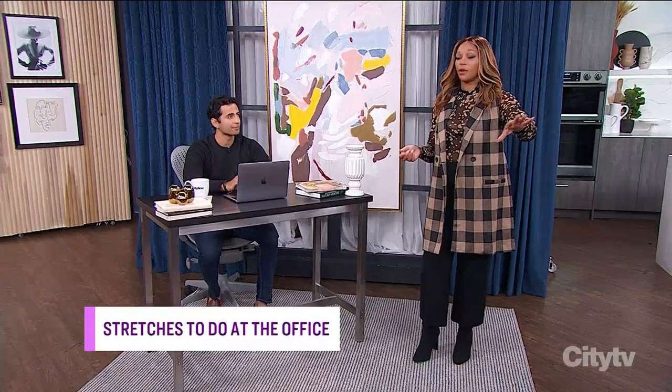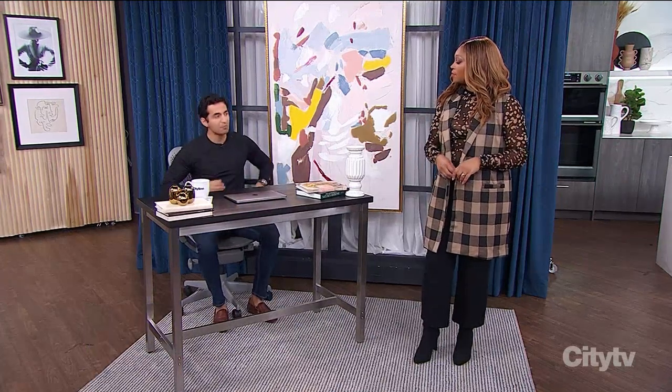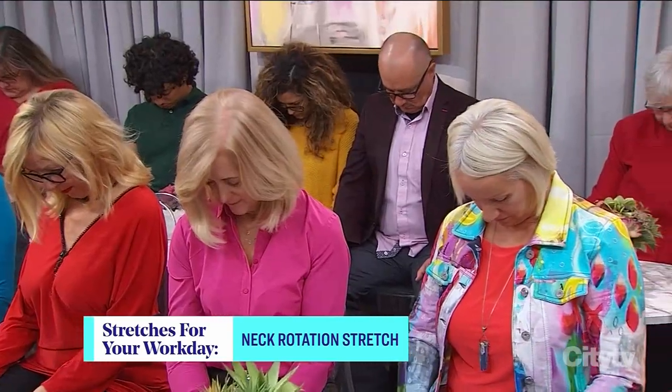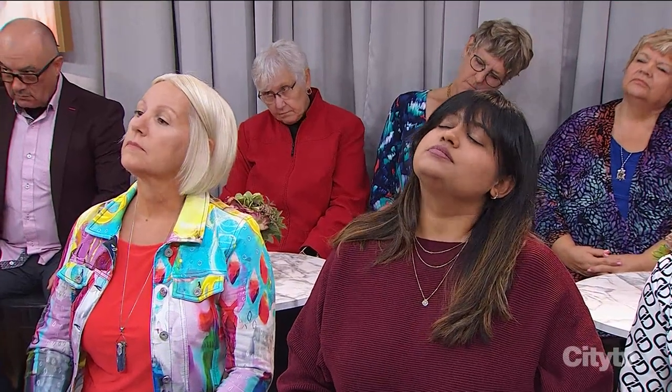It is time for our next stretch with Seth. This one can be done sitting down or standing. We're going to move back up into the neck. Just let your chin drop down into the chest like we did earlier, and now let your ear fall towards the shoulder. As you inhale, curl your neck up, take it across to the left or the other side. Then on the exhale, down all the way to the other side.